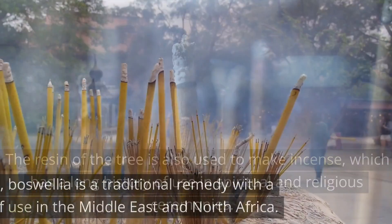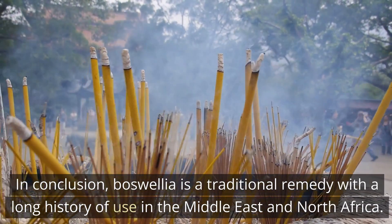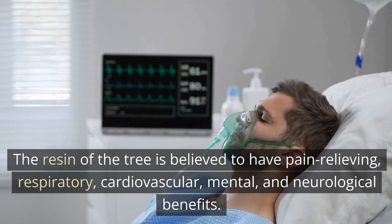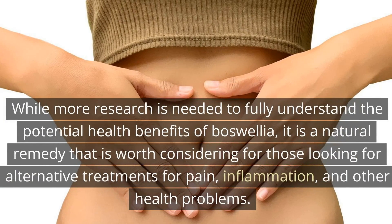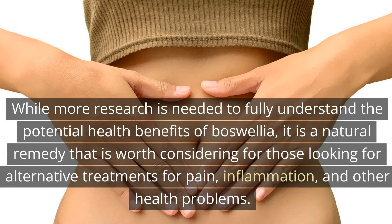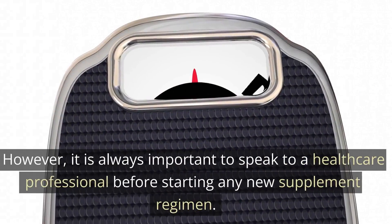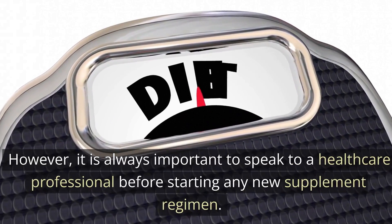In conclusion, boswellia is a traditional remedy with a long history of use in the Middle East and North Africa. The resin of the tree is believed to have pain-relieving, respiratory, cardiovascular, mental, and neurological benefits. While more research is needed to fully understand the potential health benefits of boswellia, it is a natural remedy worth considering for those looking for alternative treatments for pain, inflammation, and other health problems. It is always important to speak to a healthcare professional before starting any new supplement regimen.